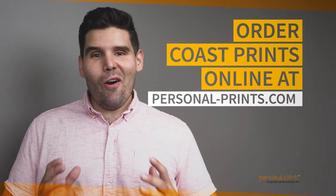Island Dreams features a hammock draped with pillows and two names of your choice inscribed in the sand. Brighten up any room with this amazing beach scene. At Personal Prints, we know that there's just something special about the coast.